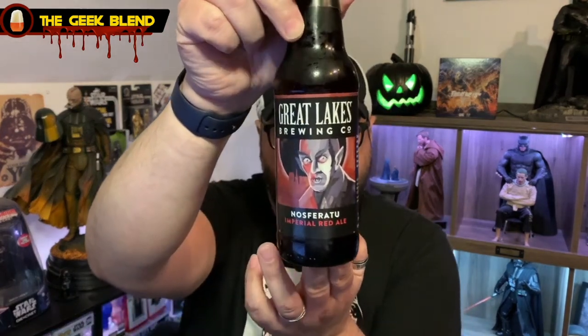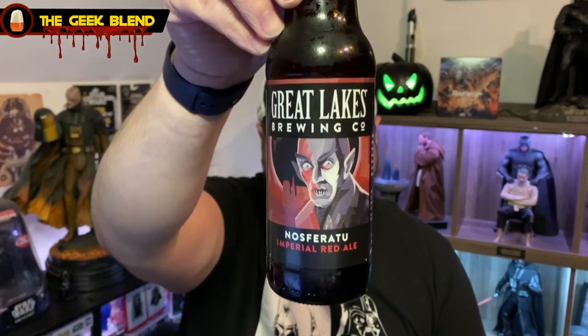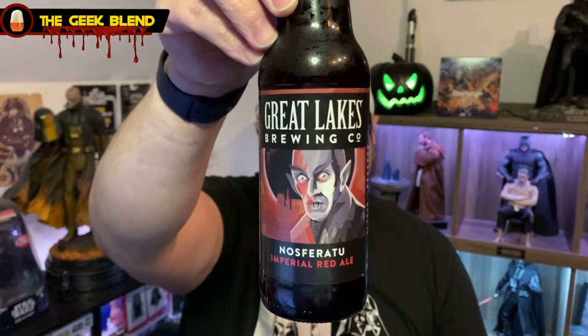You'll see why I'm doing this on Halloween: Nosferatu Imperial Red Ale. 'Don't be afraid of things that go hop in the night — rich roasted malt flavors haunt the shadows of our imperial red ale's bitter teeth.' Brewed and bottled by Great Lakes Brewing Company, Cleveland, Ohio. Eight percent alcohol by volume, 70 IBUs. Established 1988 — this has been around for a bit. Great Lakes Brewing, and then Nosferatu — awesome, awesome artwork.